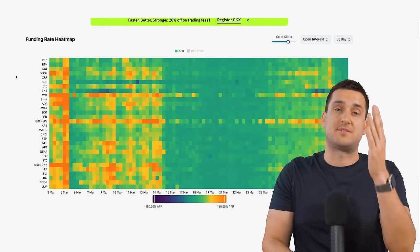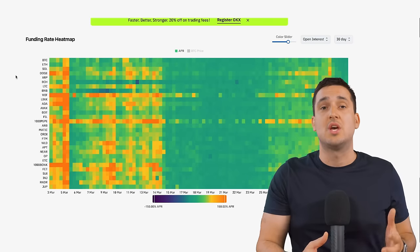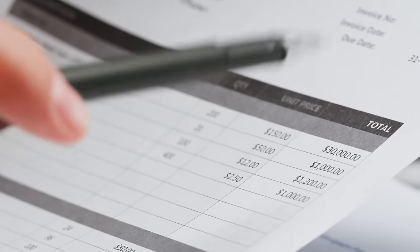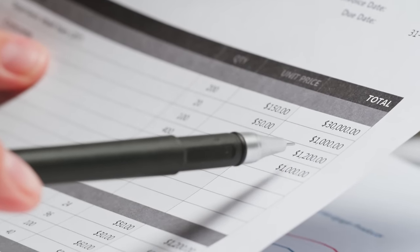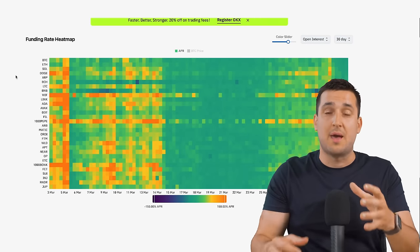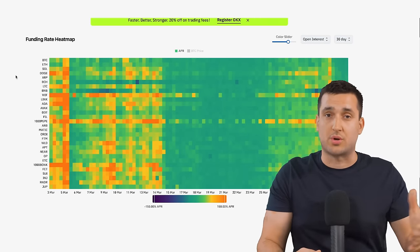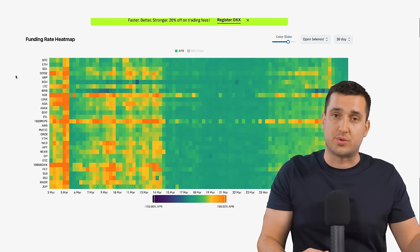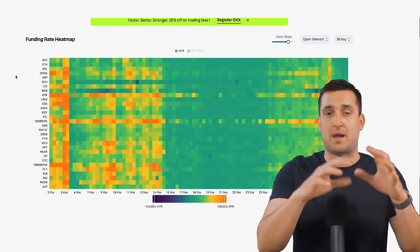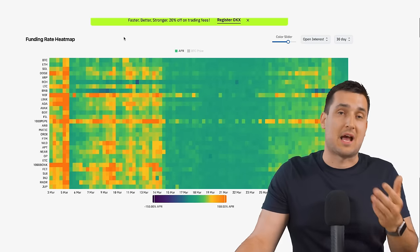The second thing we have to talk about is funding heat maps. When you do leverage trading or perpetual leverage trading on any exchange, you have to pay something called the funding fee. That basically helps the market equalize — if there are way too many long positions, the long position holders will need to pay a certain fee based on their position size to the short holders, and the other way around.